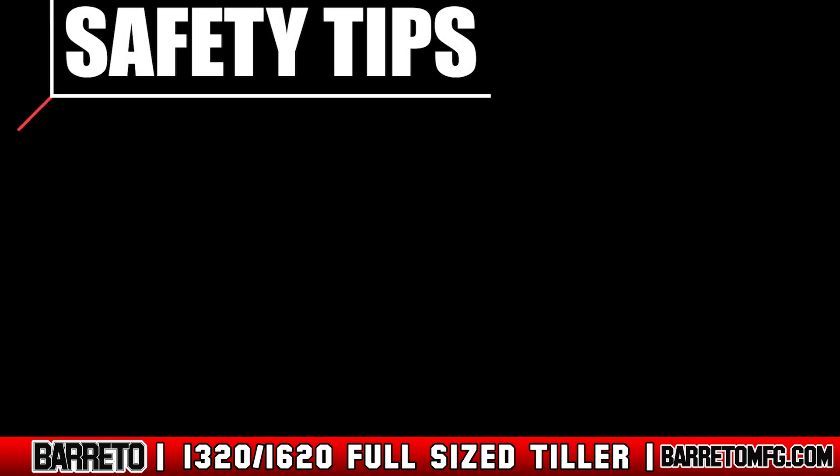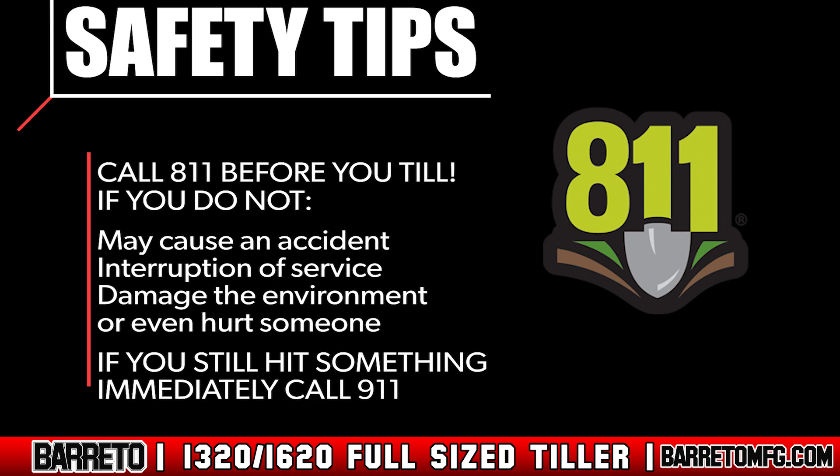Always call 811 before you till. If you don't, you may cause an accident, interruption of services, damage the environment, or even hurt someone. If after doing so you still hit an underground utility or pipe, immediately move away from the damaged utility and call 9-1-1.